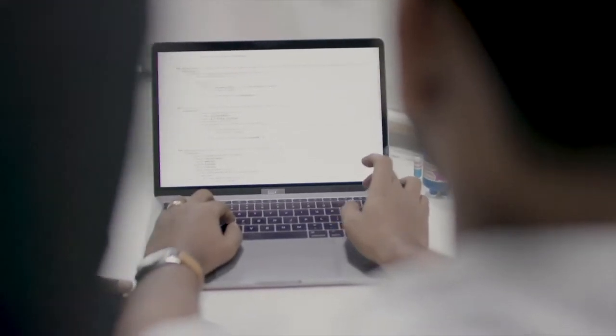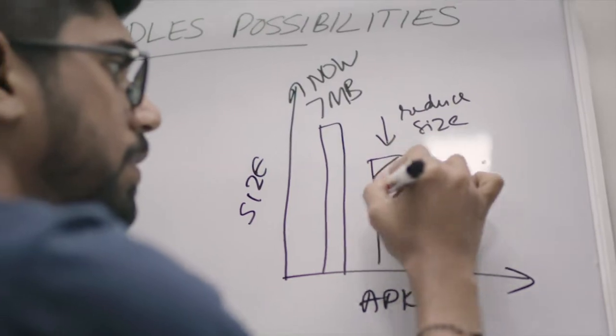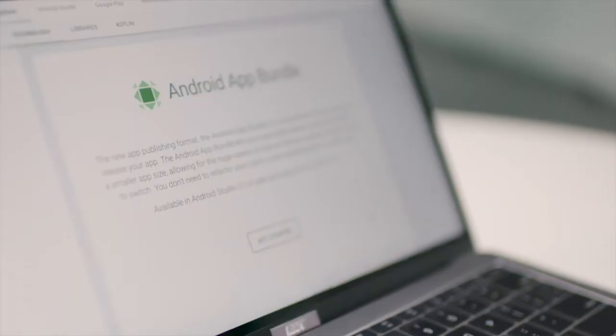That is why we focused on optimizing Cookbook Recipes. Our app was already 7 MB when Google introduced us to Android app bundles and dynamic delivery. App bundles basically compile your code and resources, so you no longer need to build, sign, and manage multiple APKs. Dynamic delivery then delivers only the optimized APKs for that user's device configuration.